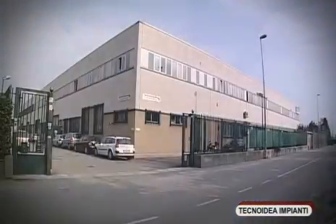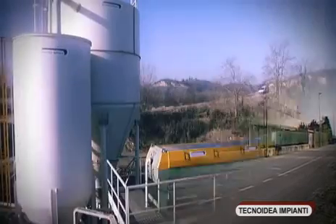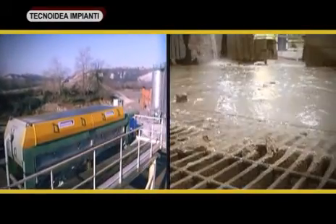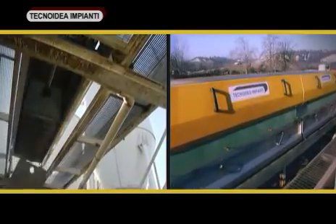Present on the world market for over 25 years, the brand name Technoidea Impianti today represents the state of the art in the field of anti-pollution technology for water purification and the dehydration of sludge coming from industrial production processes.